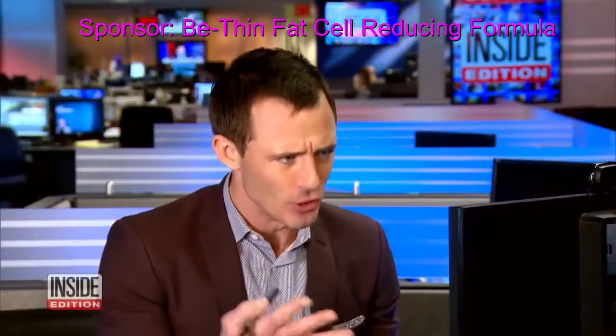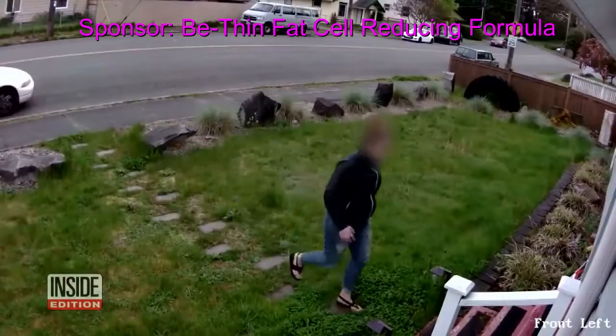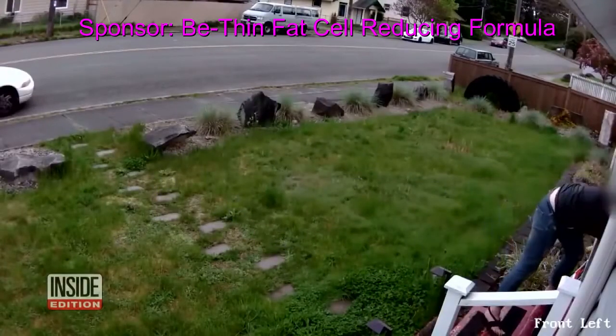How is it that this keeps happening to you? I just live on a busy street, and my porch is kind of recessed a little bit, but it sticks out like a sore thumb.